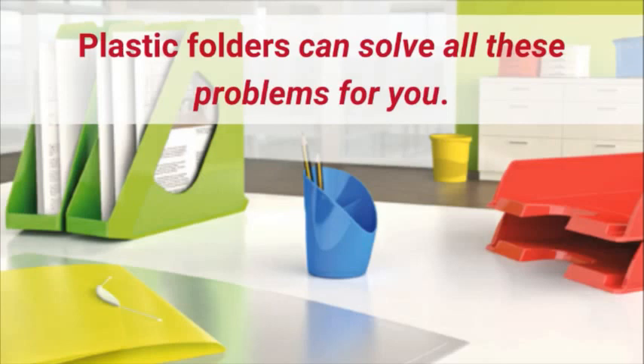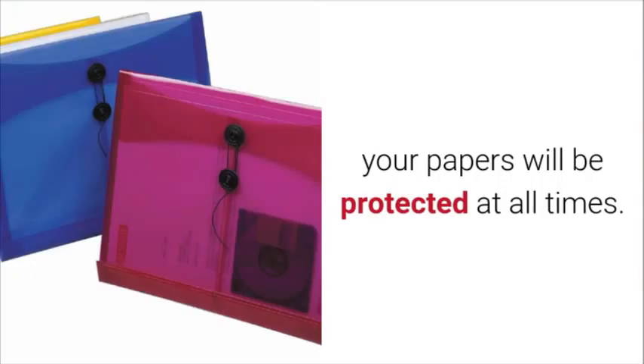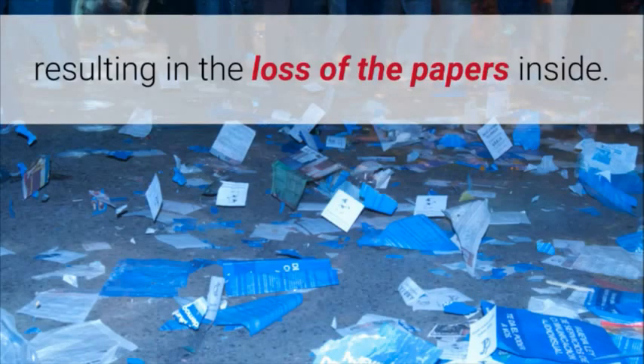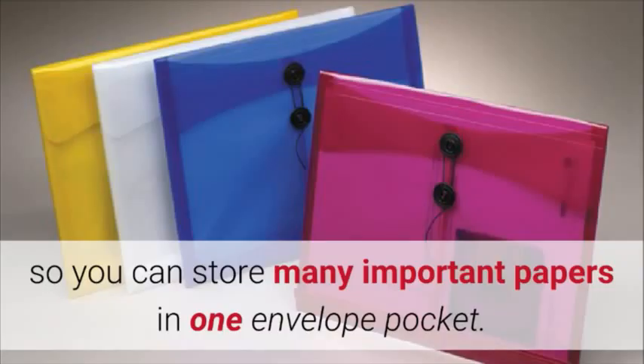Plastic folders can solve all these problems for you. The water resistant material ensures that your papers will be protected at all times. Thanks to the string closure, there is no chance of the envelope pockets opening accidentally, resulting in the loss of papers inside. The envelope expands up to one inch so you can store many important papers in one envelope pocket.